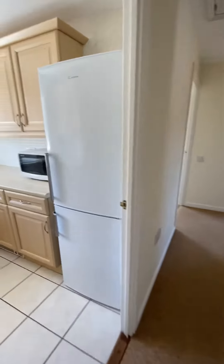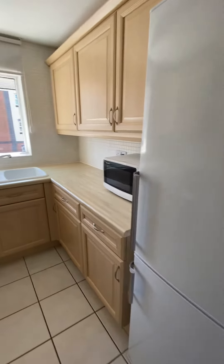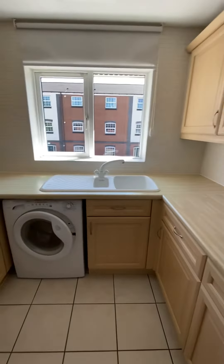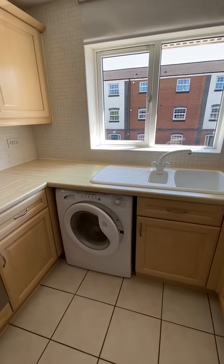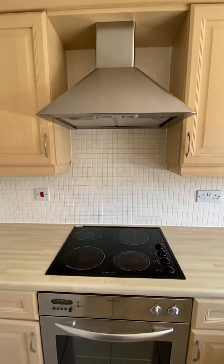Kitchen, which has a fridge freezer, microwave, washing machine, oven, ceramic hob, and extractor hood.